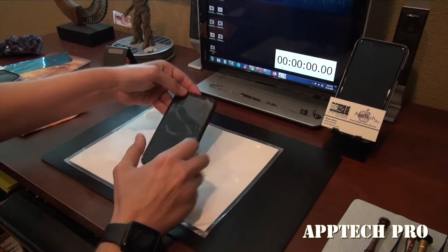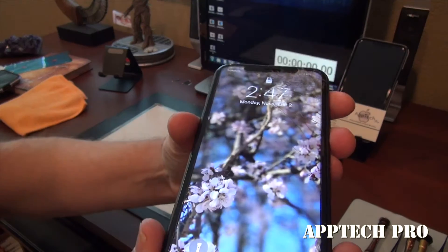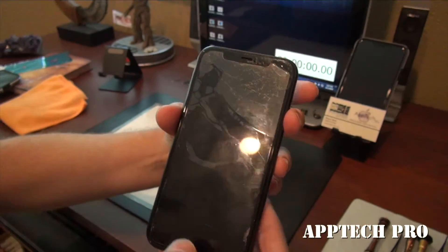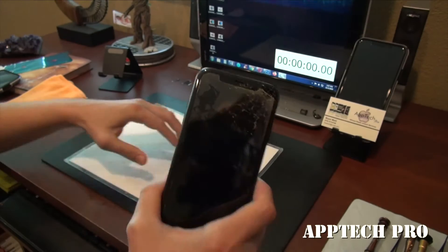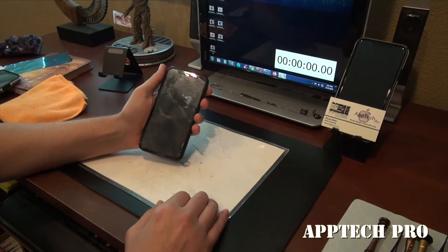Welcome everyone, this is Aptek Pro. Today I'm going to replace an iPhone XR that has a broken screen. So as always I'm going to go ahead and start the timer, speed up the video, and show you the final result. So I hope you enjoy.